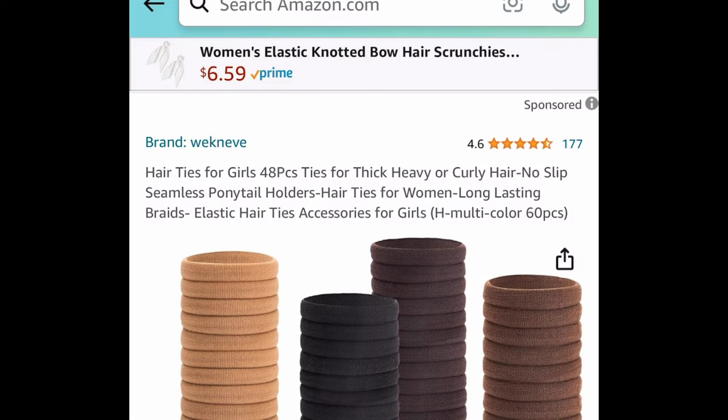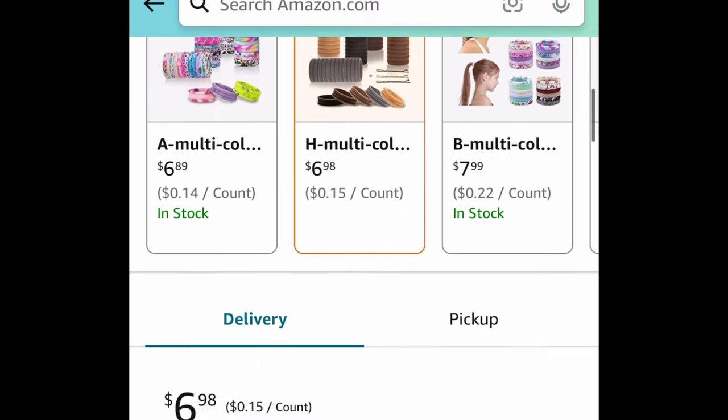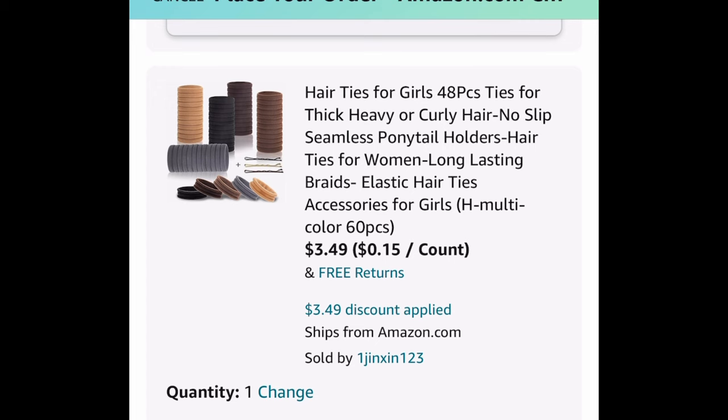Next one: a 48-piece hair ties set. Let's check the price together — it's $6.98. But put in the code and get it for $3.49.